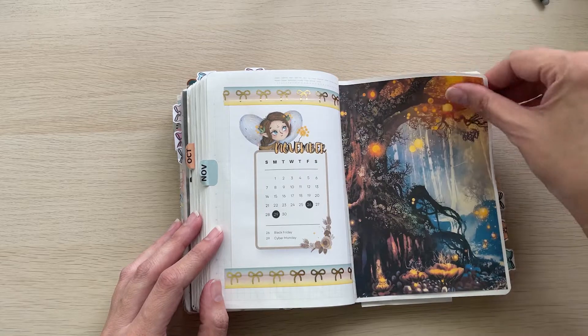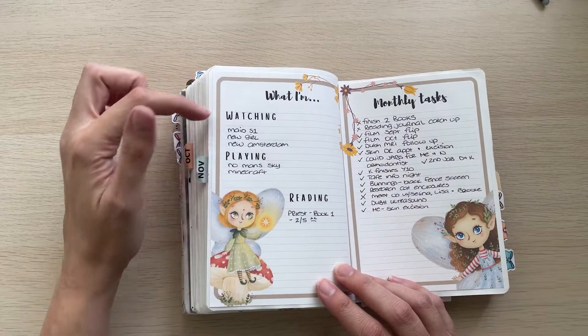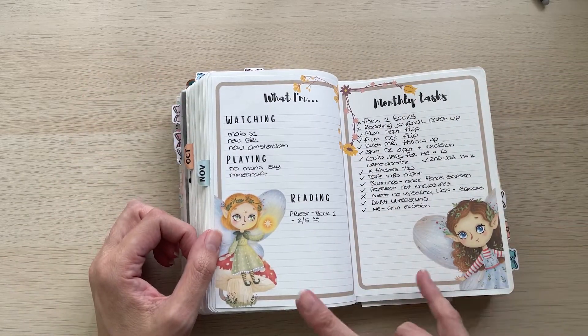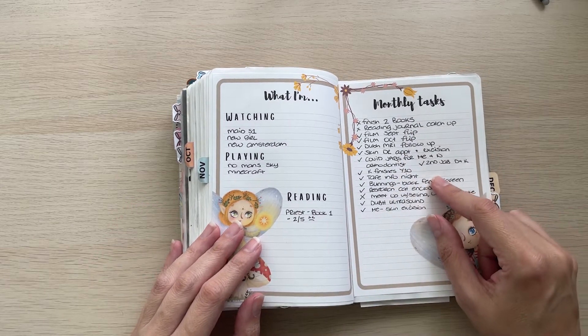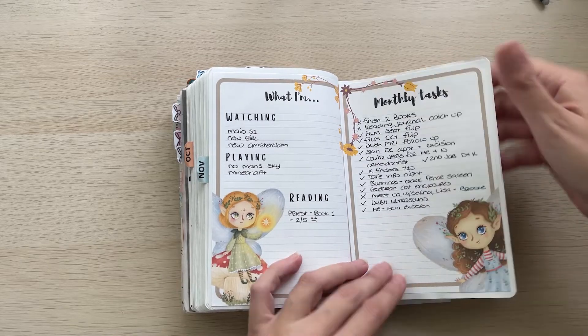Washi tape is Simply Gilded. This is my what I'm watching, playing, and reading list and my monthly task sheet. These I created myself in Canva and I actually did pretty well this month — I'm really proud of myself. I got a lot done which is really cool.